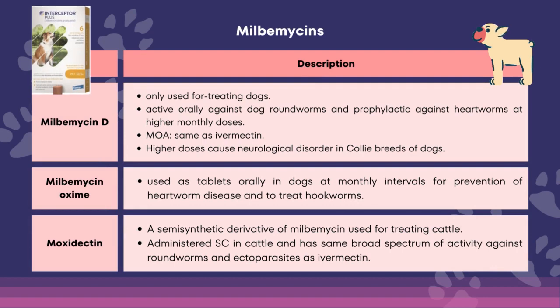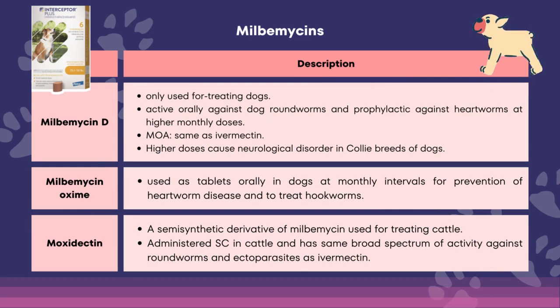Milbemycin D is used only for treating dogs. It is active orally against roundworms and prophylactic against heartworms at higher monthly doses. The mode of action is the same as ivermectin. In higher doses, it causes neurological disorders in curly breeds of dogs. Milbemycin oxime is used as tablets orally in dogs at monthly intervals for prevention of heartworm disease and to treat hookworms. Moxidectin is a semisynthetic derivative of milbemycin used for treating cattle, administered subcutaneously, and has a broad spectrum of activity against roundworms and ectoparasites similar to ivermectin.